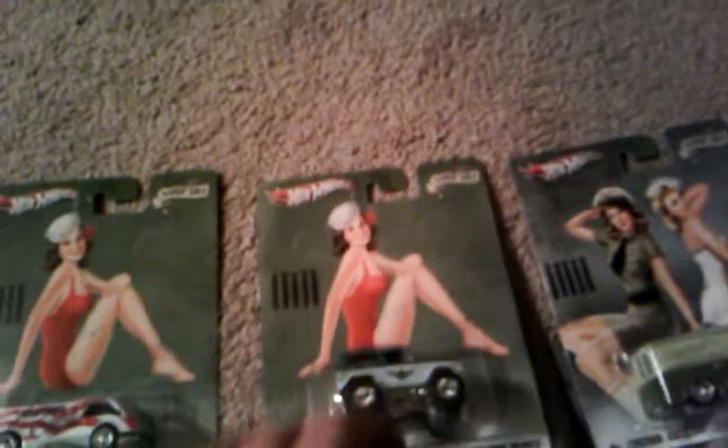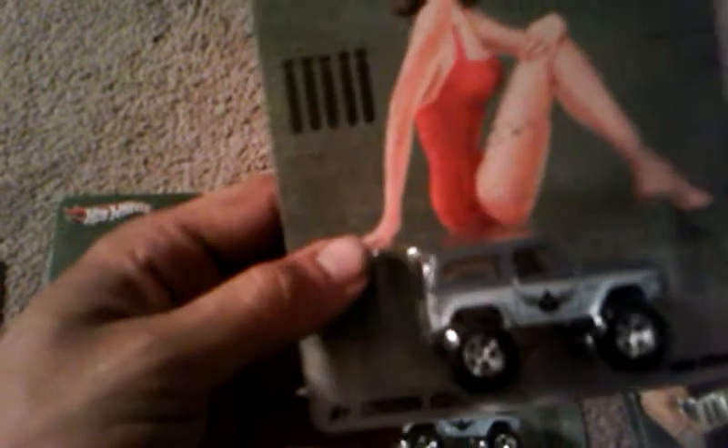A couple of Ford Broncos — very cool. I was really excited about this; I didn't really expect to see it out, but here it is. I found it actually sitting on the pegs untouched, all 16, which isn't too common of a find.